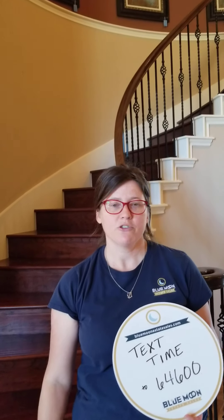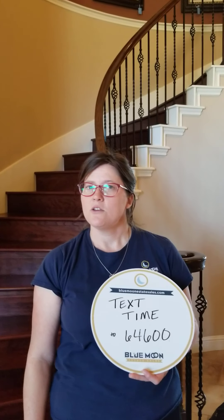We invite you to come on out. Be sure to make your appointment. We'll be open on Friday from 12 to 6 and Saturday 9 to 3. We don't discount on the first day but we do on the second day. We're excited to see you whenever you'd like to come. To get your appointment, text the word TIME to 64600.